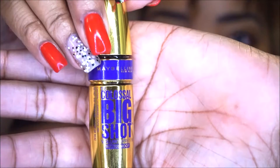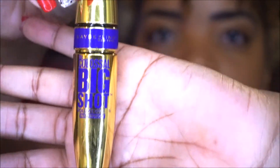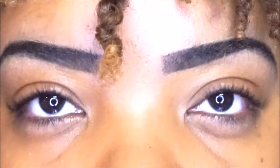Today I wanted to share my newest obsession: the Colossal Big Shot Volume Express Mascara by Maybelline. This is the truth. As you can see, my lashes are pretty good, so I have a good foundation to begin with, and that does factor into the results.